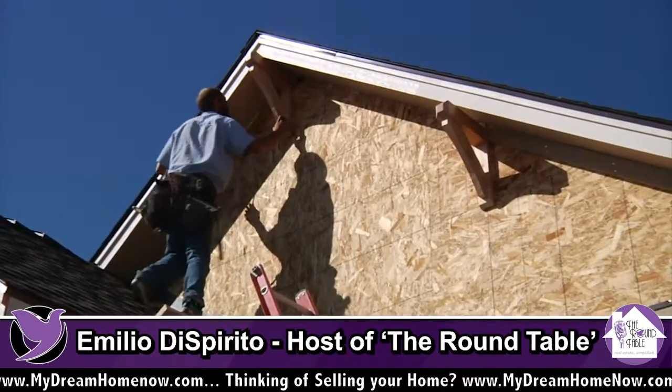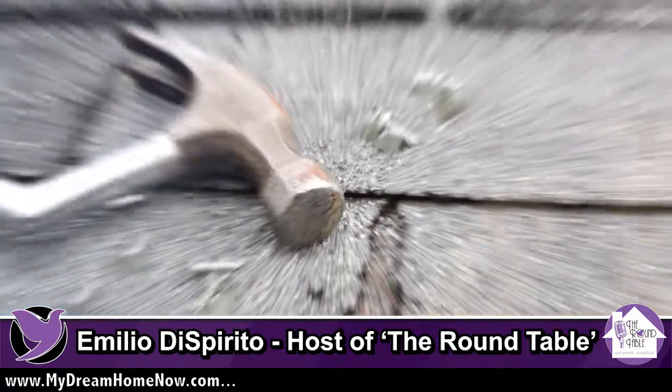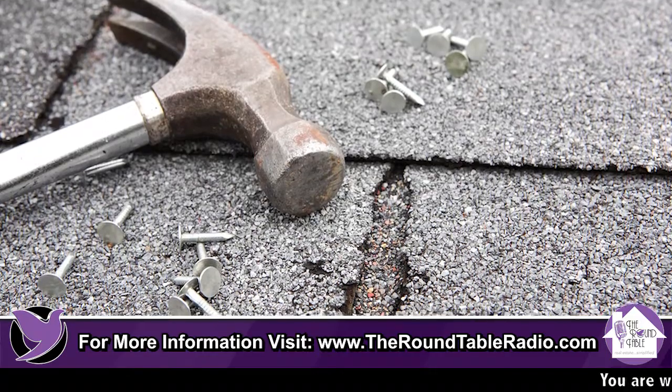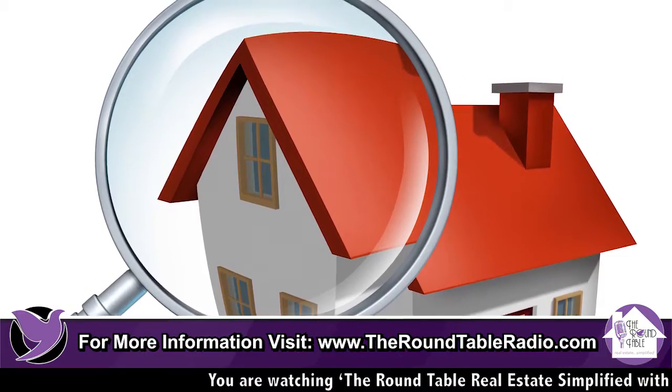The best bang for your buck for the front of a home is cutting your lawn and putting on a new roof — the only area of your house where you get a hundred percent return on investment. If you need a new roof and can afford it, absolutely do it. Go with a 30-year shingle, not a 20-year — the difference in cost is nominal. Inside, a fresh coat of neutral colors will do wonders.